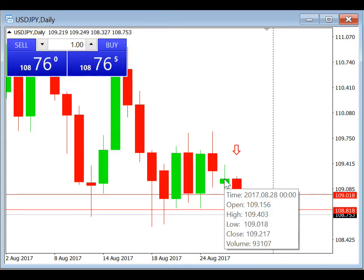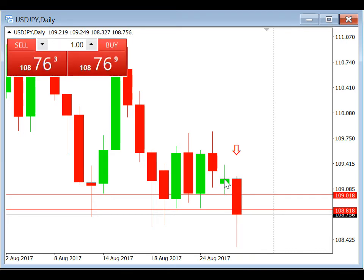We're going to do a pending sell stop at 109.018. Stop loss at 109.218. Take profit at 108.818.